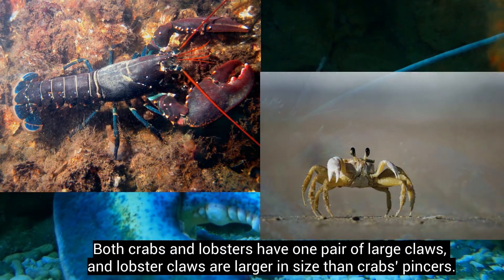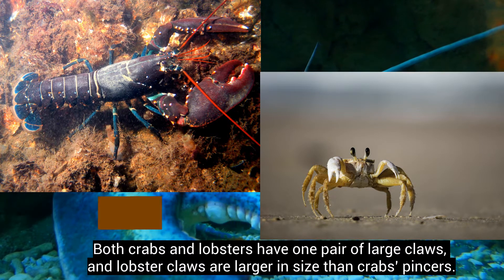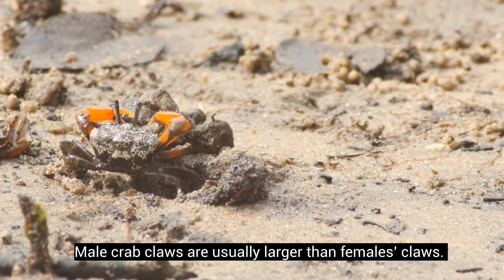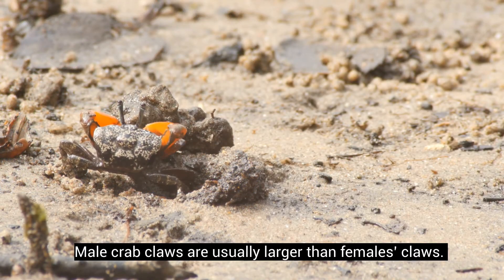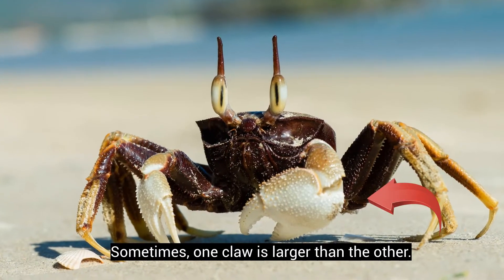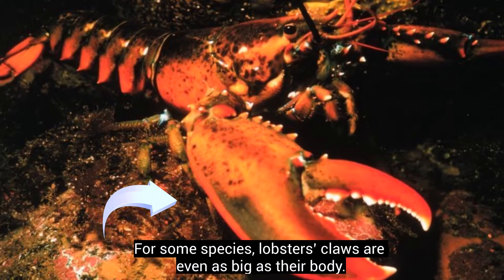Both crabs and lobsters have one pair of large claws, and lobster claws are larger in size than crabs' pincers. Male crab claws are usually larger than females' claws, and sometimes one claw is larger than the other. For some species, lobsters' claws are even as big as their body.